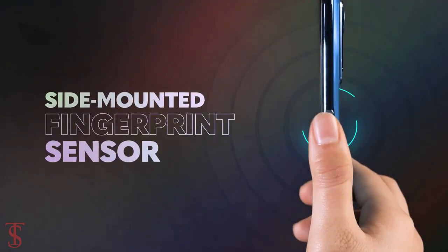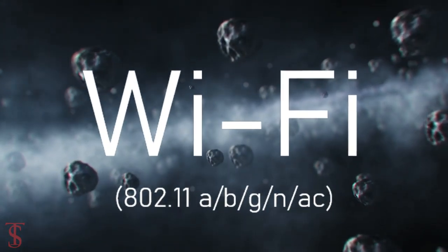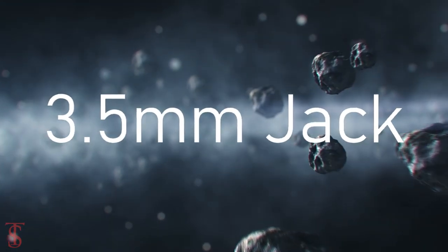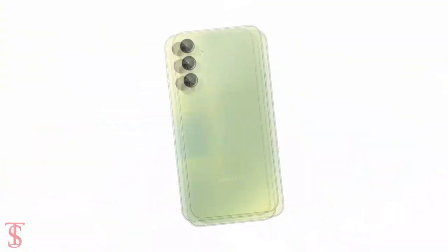The connectivity options on the phone include dual SIM 4G, dual-band Wi-Fi, Bluetooth 5.3, GPS, NFC, a 3.5mm headphone jack, and a USB Type-C charging port.